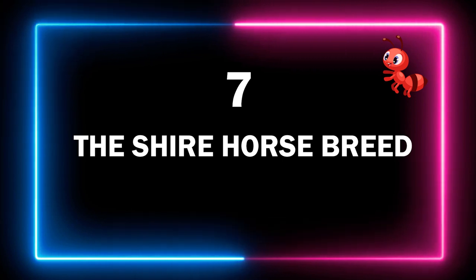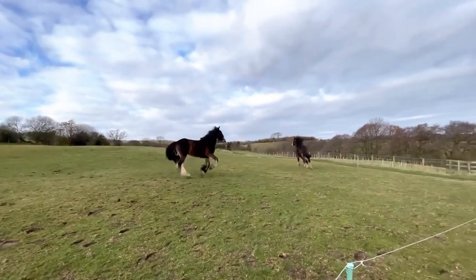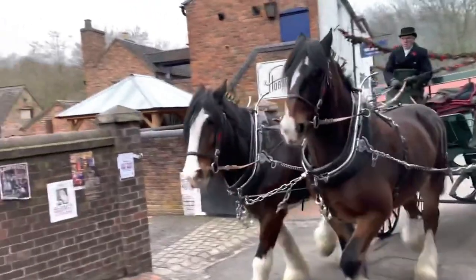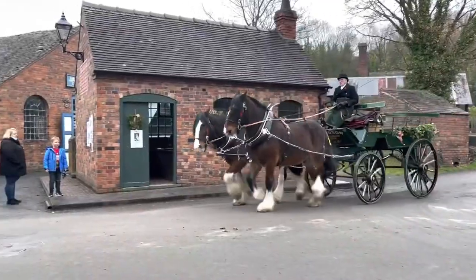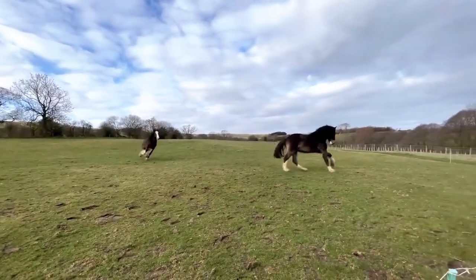Number 7 – The Shire Horse Breed. These are horses that look like they're wearing fluffy leg warmers. Beautiful Shire horses originate from Britain, where they've been part of country life going back to medieval times. It's believed that the Shire Horse may be descended from the legendary great horse of British history, famous for being used in big battles of the past for their warrior skills as well as superior strength.